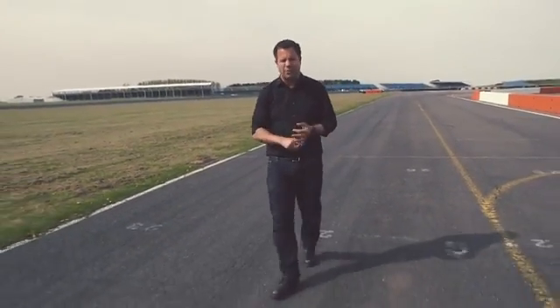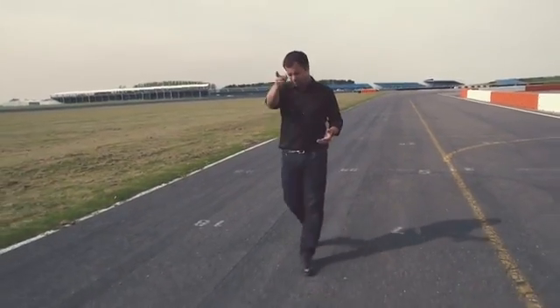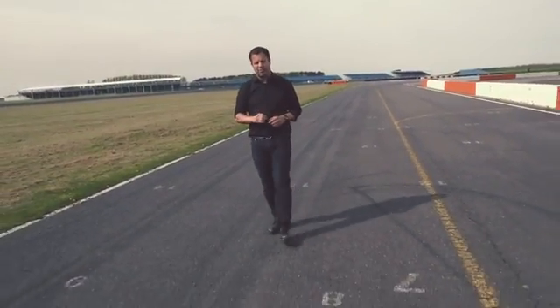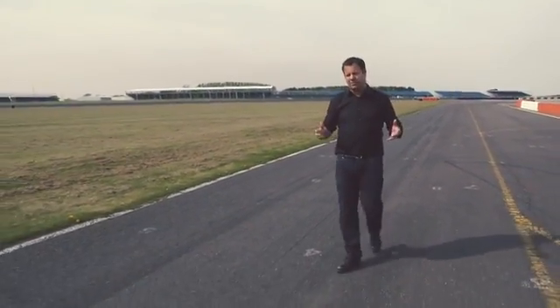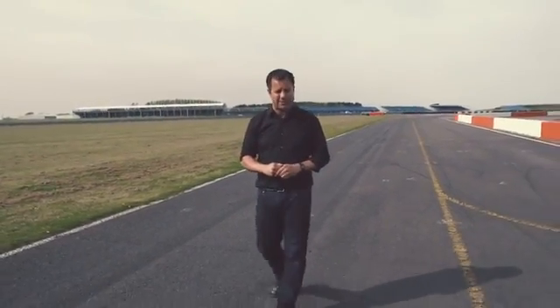If you're used to using A-roads or motorways, you'll know what you're looking at when you're driving at speed — a couple of cars ahead of you, the odd white line, and maybe some road signs. But what are Formula One drivers looking out for and actually focusing on when they're driving flat out on a track? We've teamed up with Toby, the world leaders in eye-tracking technology, to find out.